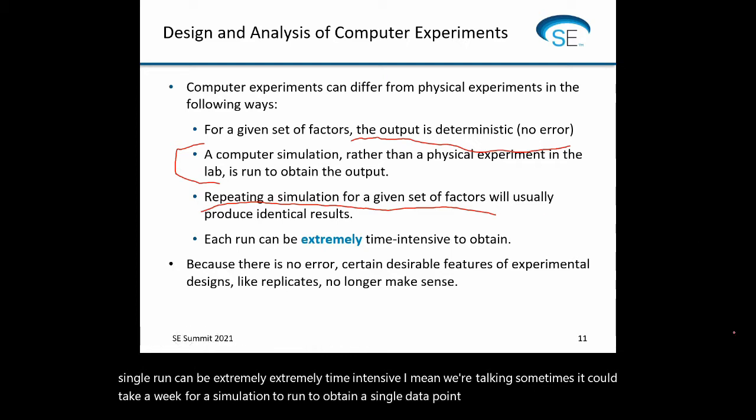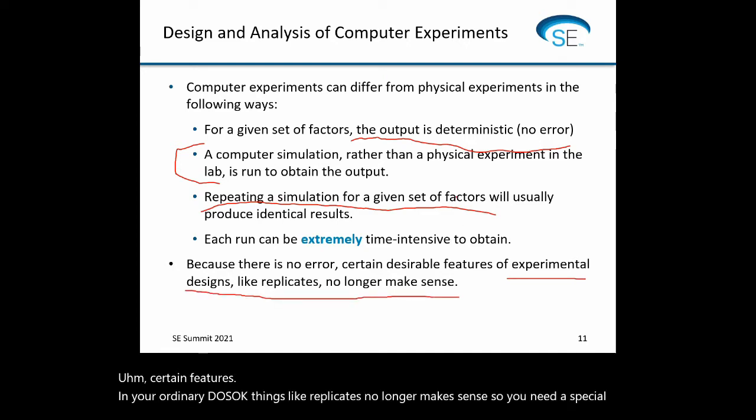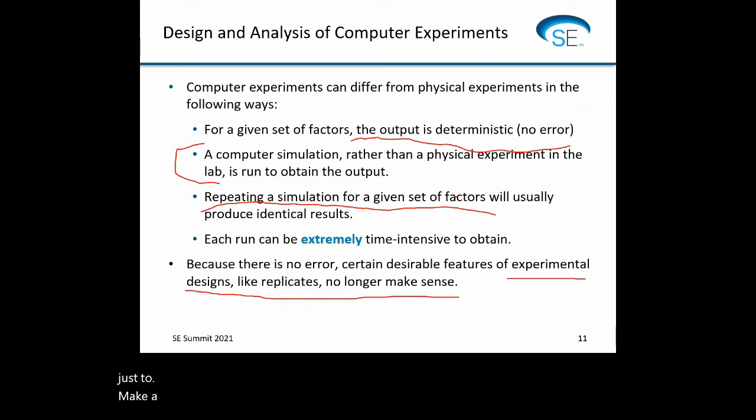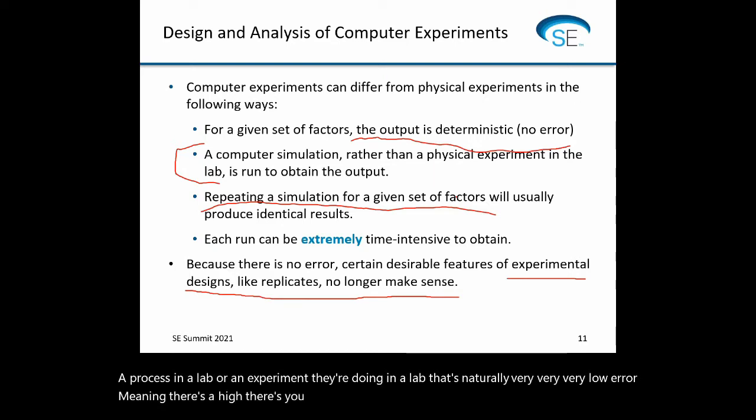Because of this difference, certain features in your ordinary DOEs — like replicates — no longer make sense, and you typically use different experimental designs. There have been cases where somebody has a lab process that's naturally very low error with a high level of repeatability, and a lot of what I talk about here carries over into those settings as well.